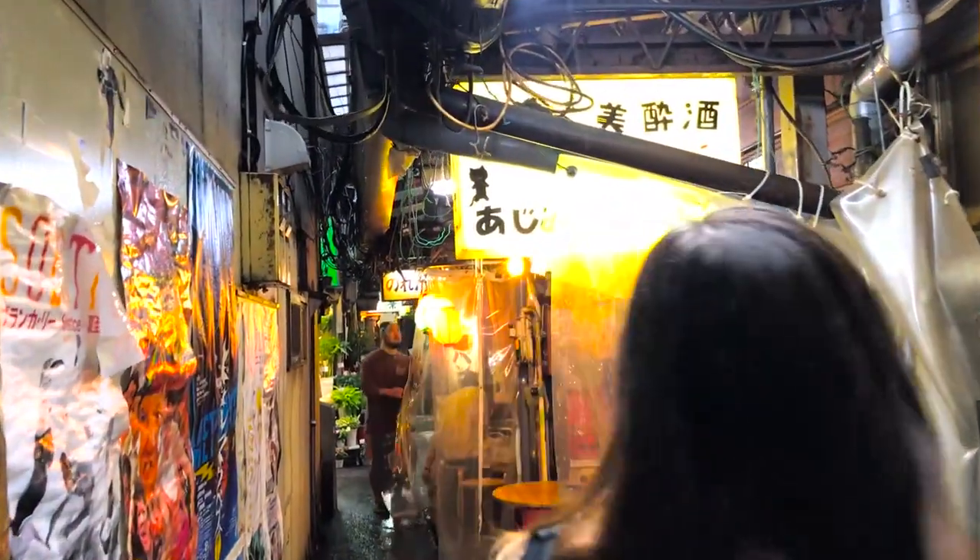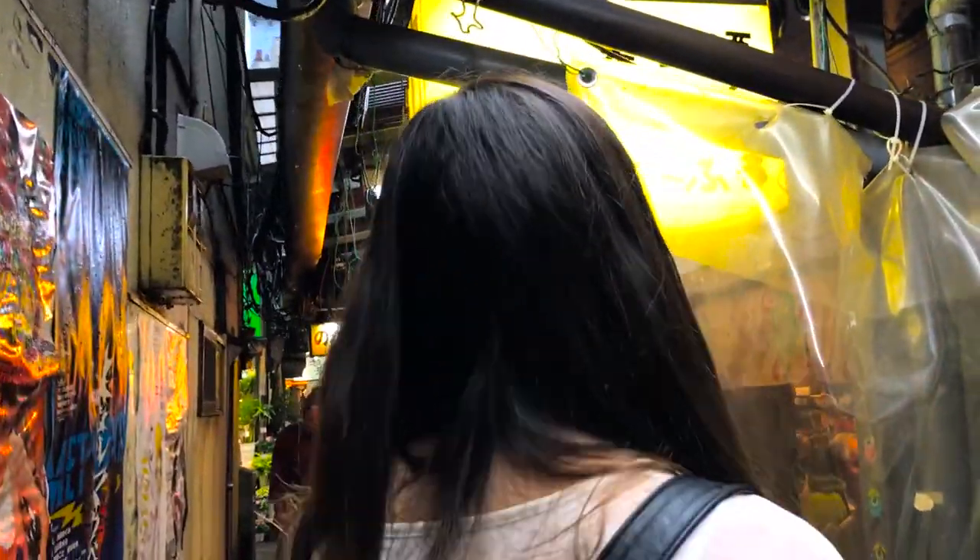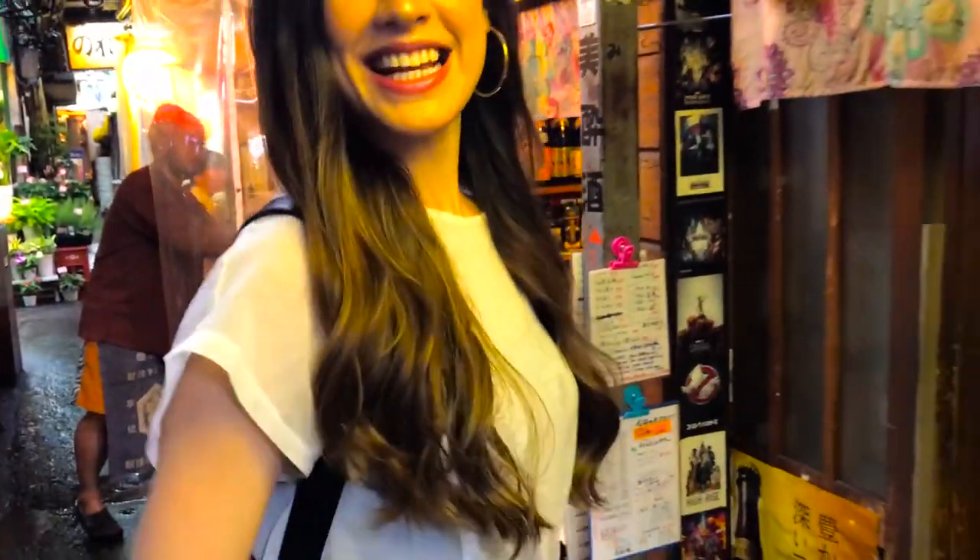Wow, this place looks really cool. Let's see if this place is any good, come on!